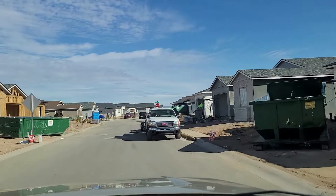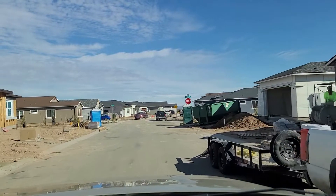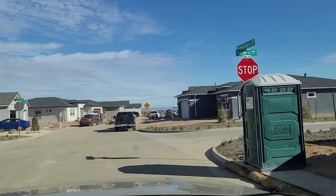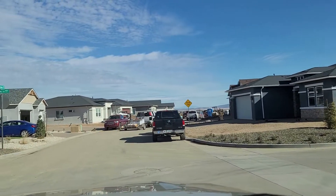As we drive through here, you can see that construction is underway and you'll even see that a few homes are complete. These completed homes were sold more than a year ago. As you'll see as we make a left here, the home on the corner with a little blue car in the driveway is occupied.